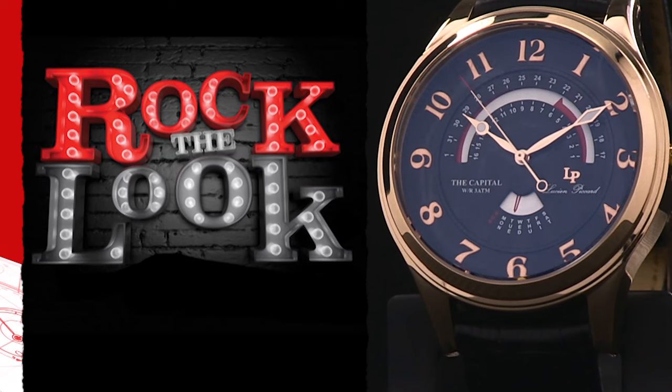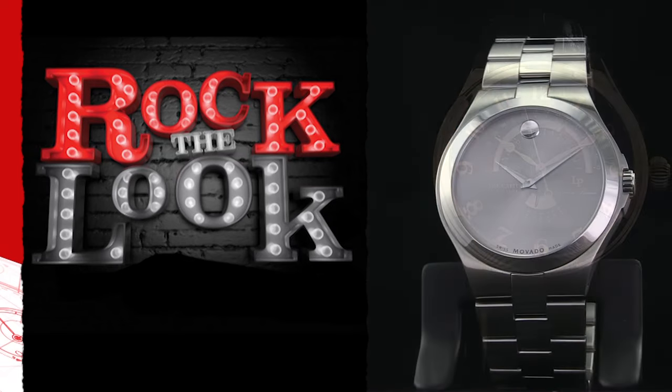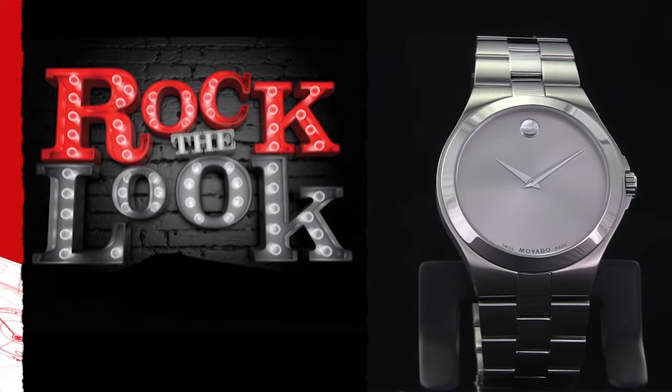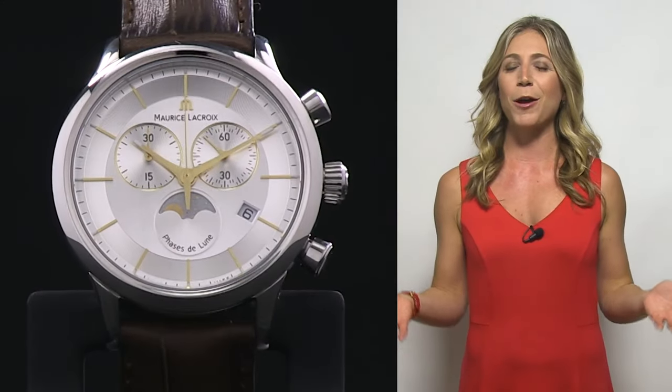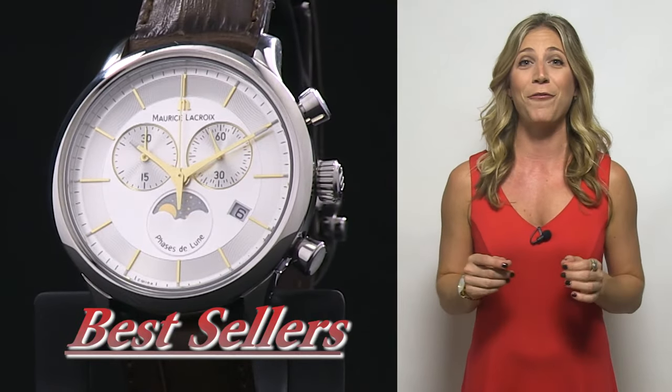Our second hour, we're calling it Rock the Look — those versatile timepieces you can wear through the work week and on the weekends. And our third and final hour, we're bringing out our best sellers because we are ready to start shopping for the holidays.